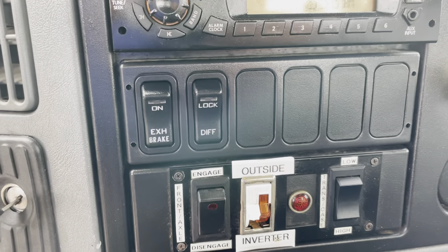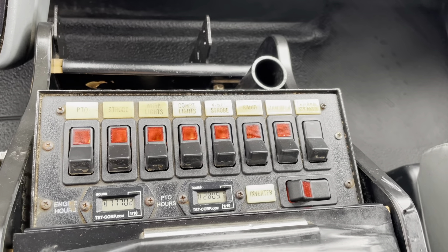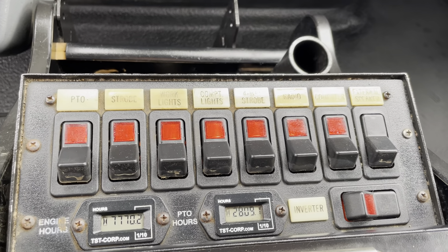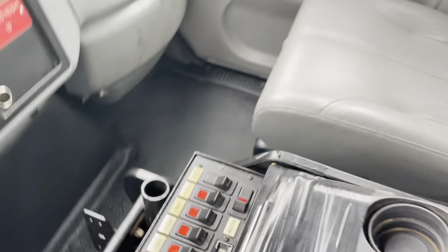Right now it's disengaged. Truck does have an exhaust brake. It's an automatic transmission. Here's all of our buttons for the PTO, the strobe lights, bunch of work lights, things of that nature. It does have an inverter, though I haven't actually tried it.